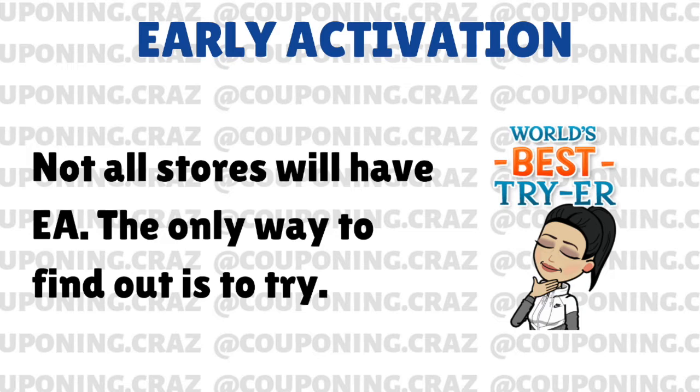Basically that's going to consist of you purchasing something, seeing if it went your way — like if you got extra points and stuff like that. If it doesn't go how you planned it to go with early activation, just return the item. It's really something you just have to go for it and try.